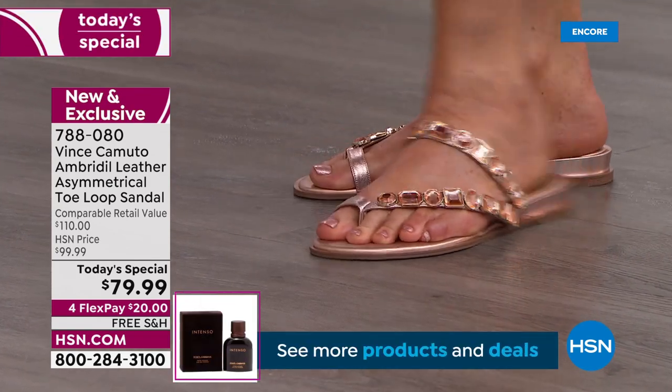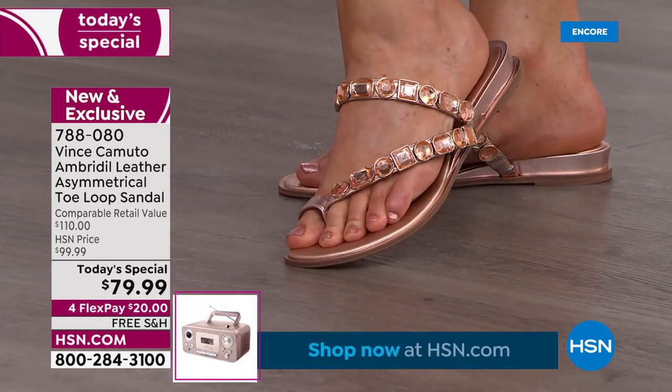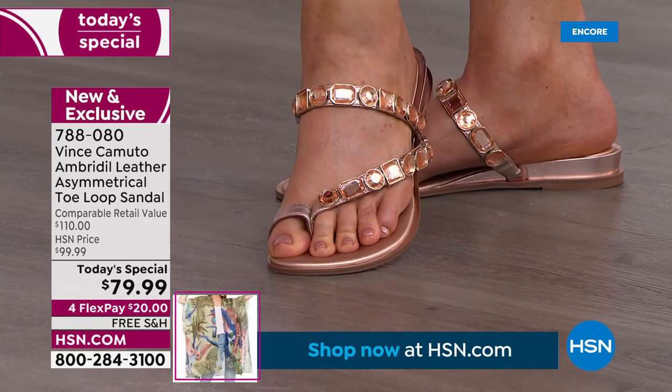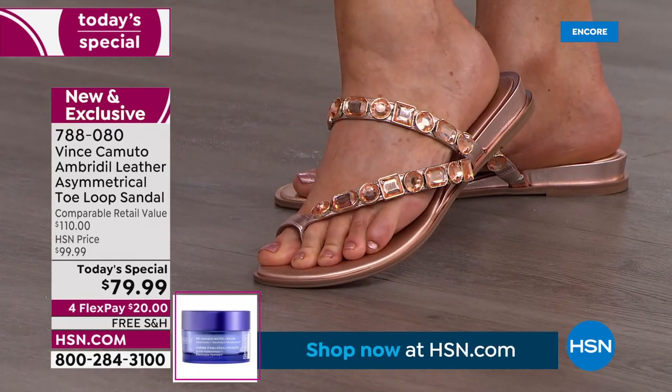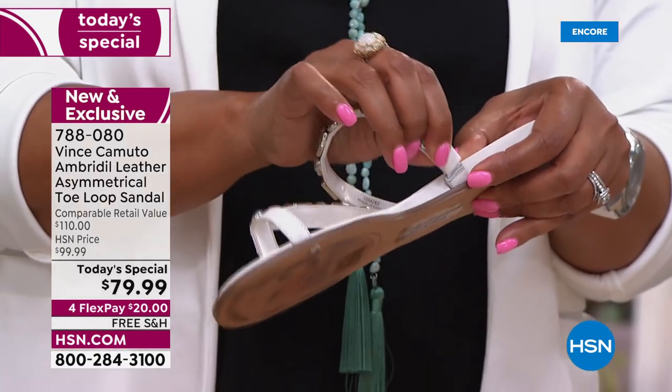The stones are gorgeous, and they're very, very sturdy — not easy to scratch. Don't worry about these; they're very nice stones that don't scratch easily. If you want to wipe them off, just use a cloth. That's how you do it.